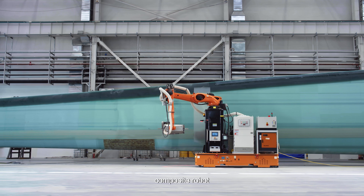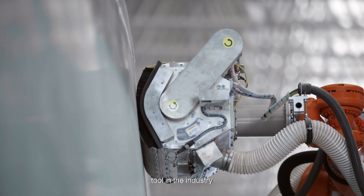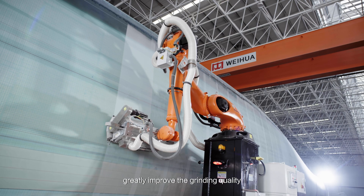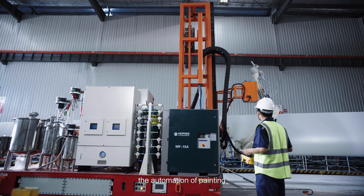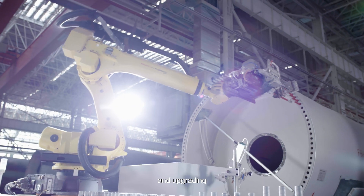The industry's first mobile automatic grinding equipment used the vehicle-mounted composite robot, laser guidance, and the first end-execution tool in the industry to realize the unmanned grinding process, greatly improving the grinding quality and the working environment. At the same time, the automation of painting and stub assembly was realized through technology reuse and upgrading.